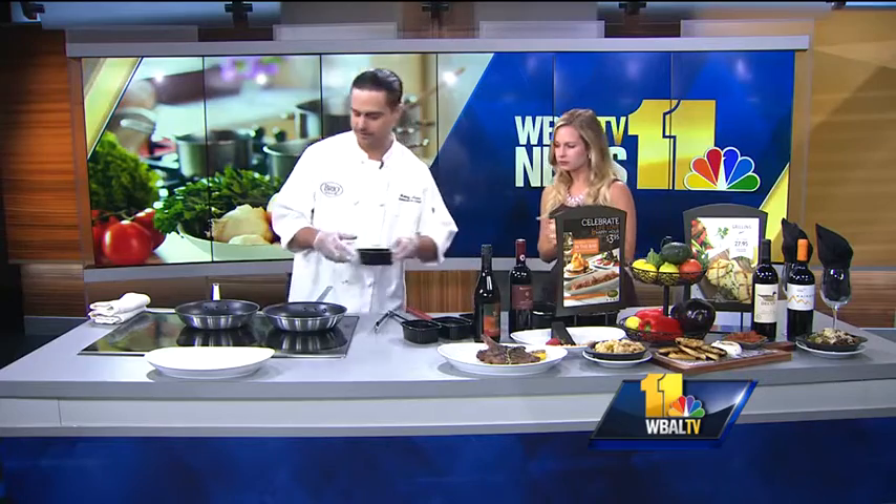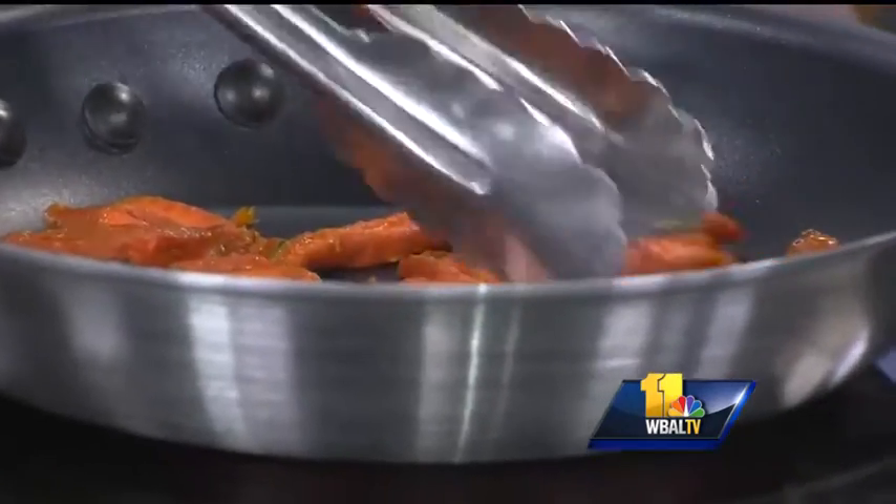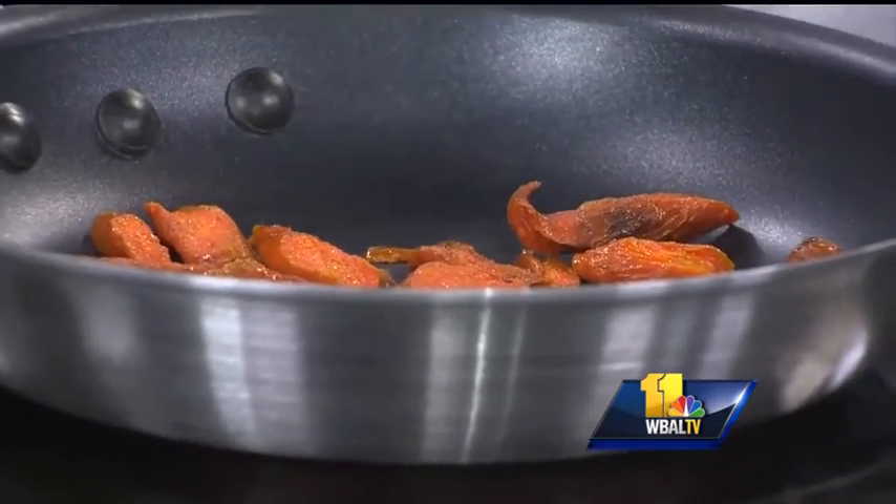I'm making you a balsamic short rib. It sounds so good. How do we get it started? So we're going to get started with two ounces of carrots and we're going to char these. Those are not my normal carrots — those look even better than normal. So we're going to char them up a little bit.